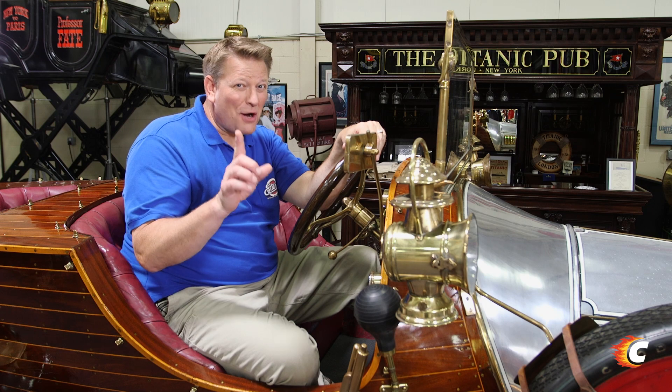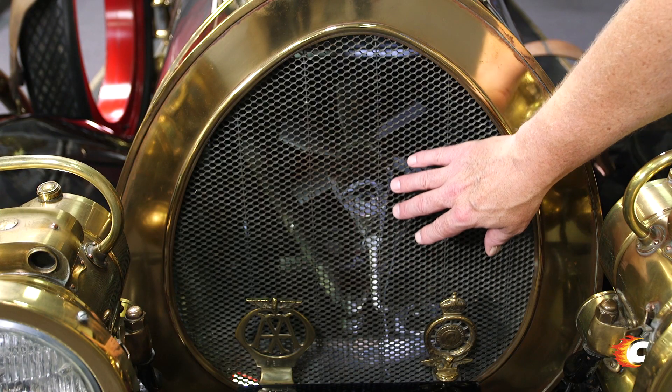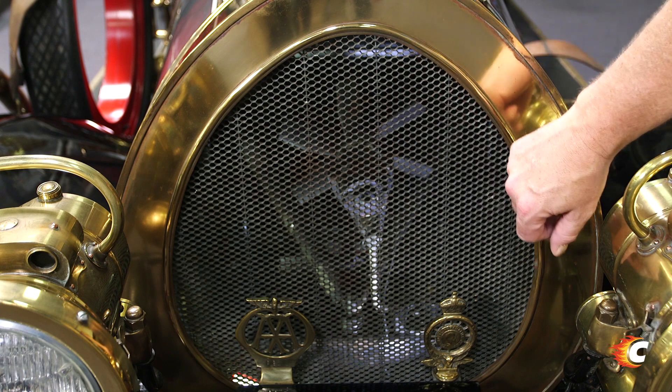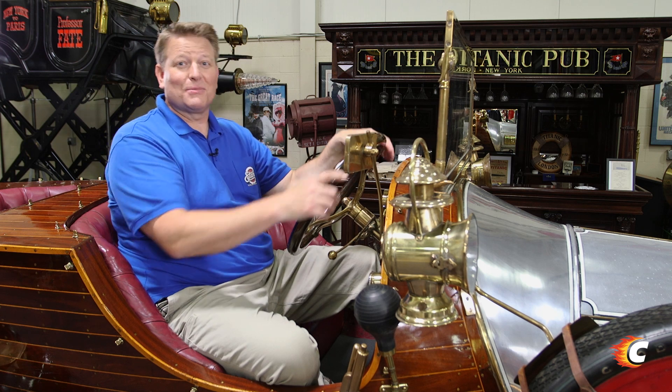It's also believed this was the car used in the self-driving scenes. This car was built differently — discerning viewers will notice the vertical strips on the grill, as opposed to the horizontal bars on some of the other versions. It was also believed that this car was built narrower and with a higher steering wheel than some of the other versions.